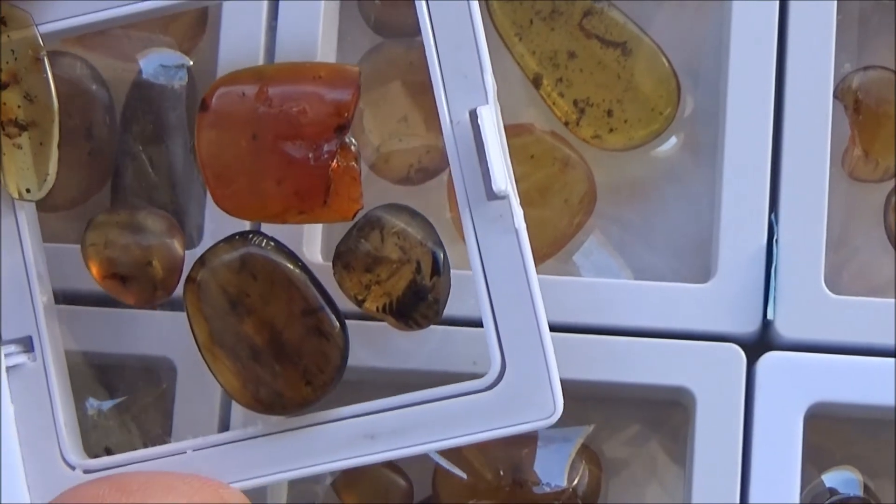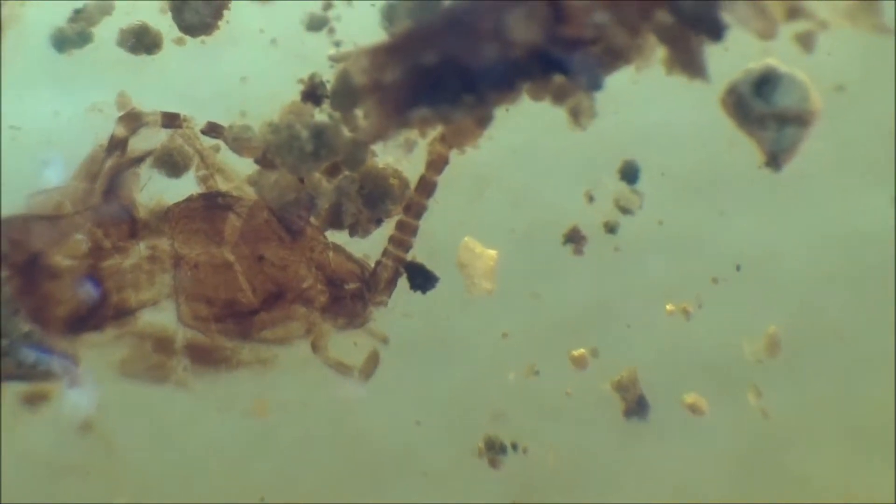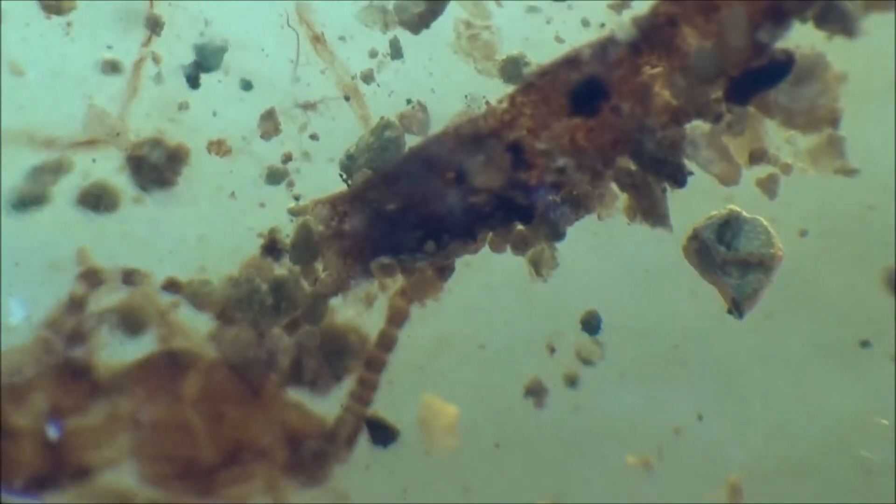It's famous for a variety of inclusions, mostly insects. This particular amber was formed from resin on trees that grew in warm climates during the Cretaceous period, roughly 99 million years ago.